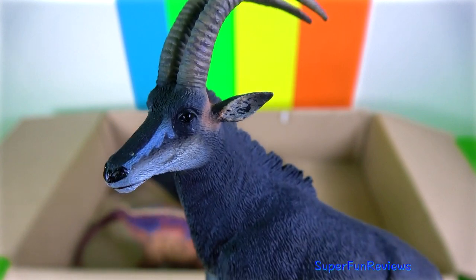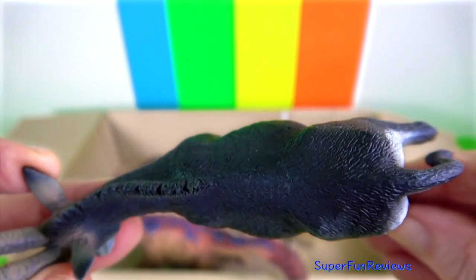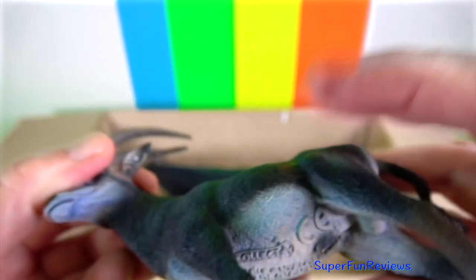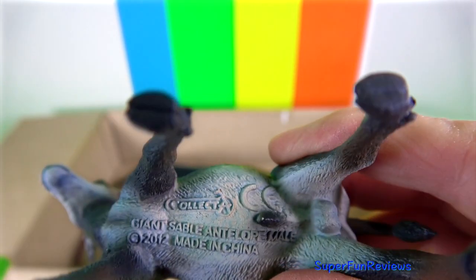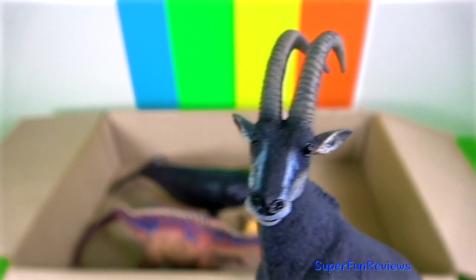The giant sable antelope. They're quite impressive. They have a round barrel chest with a short neck and a long face. The horns can grow to 65 inches long and they grow straight up and then sweep and curve backwards.